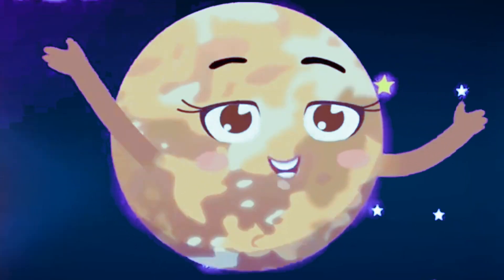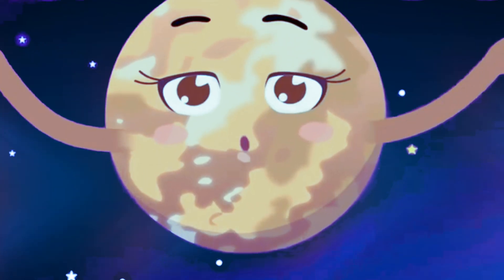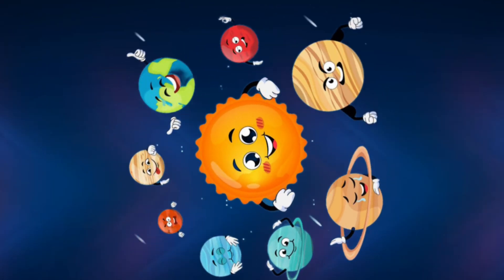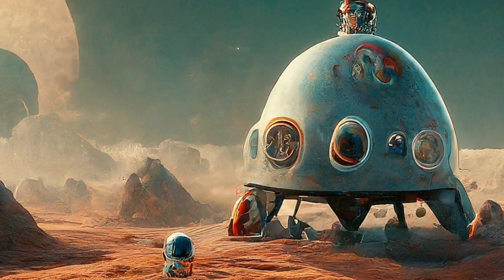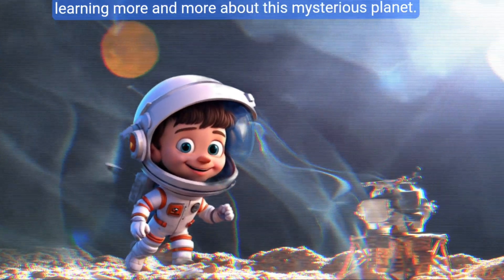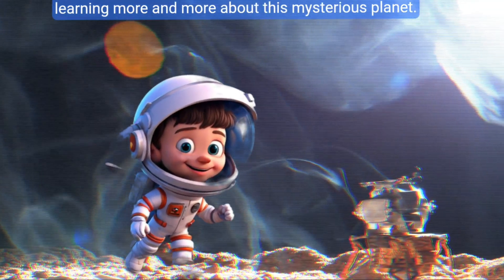Even though Mercury is the closest planet to the sun, we didn't know much about it until recently. Thanks to space missions like NASA's MESSENGER and the European-Japanese mission BepiColombo, we're learning more and more about this mysterious planet.